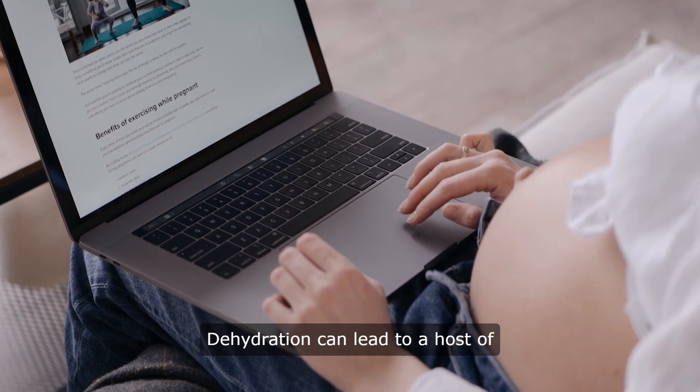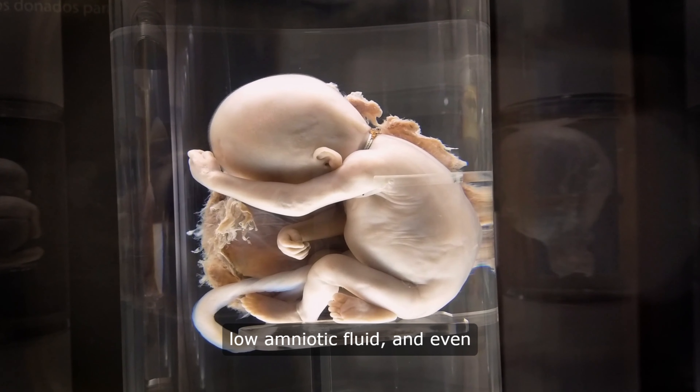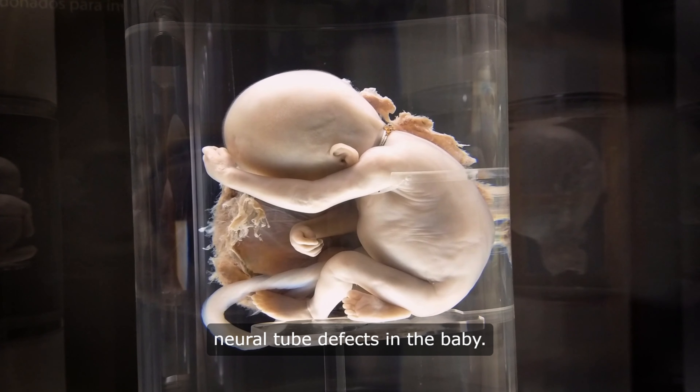Dehydration can lead to a host of problems, including preterm labor, low amniotic fluid, and even neural tube defects in the baby.